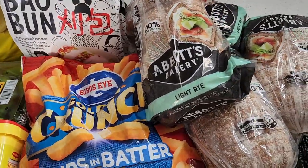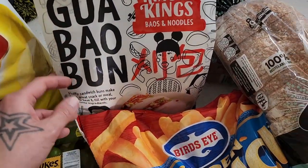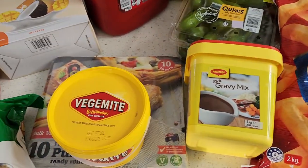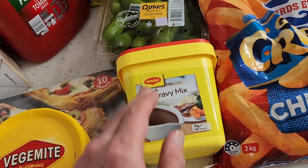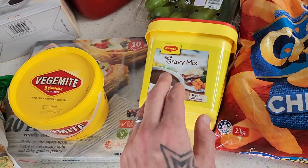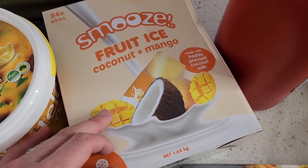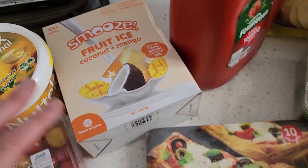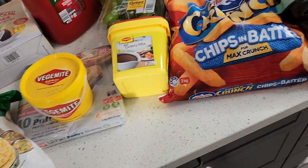This haul came in at about $140 — we'd normally budget about $150, so really fantastic. Some great items in here: the bao buns are fantastic value, the chips, and that gravy — if there is one item you get from this list, I highly recommend the Magic Rich gravy mix. Those who've tried it swear by it and once you've tried it you cannot go back. Also keen to see what these mango coconut icy poles are like — even in winter, kids love an icy pole.